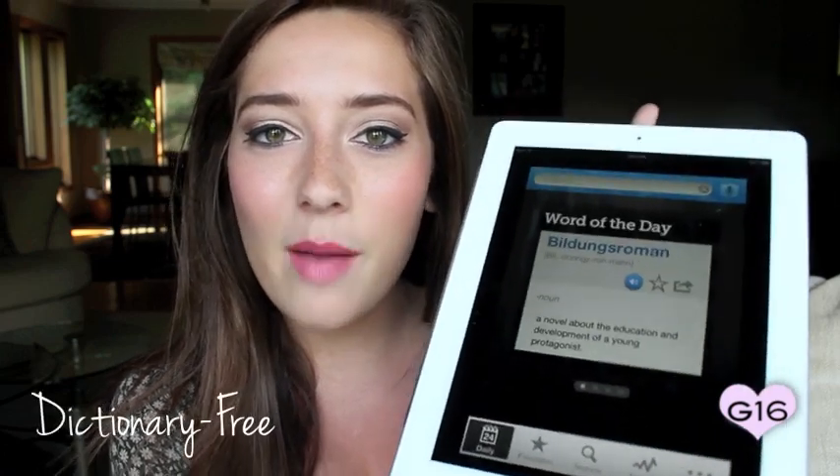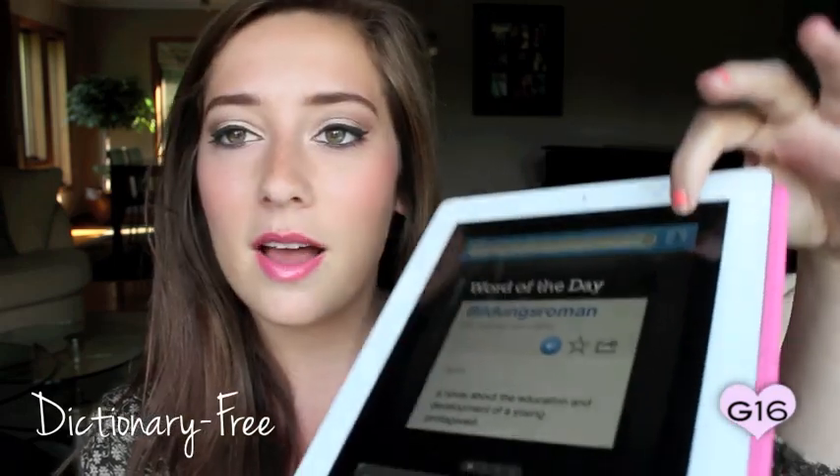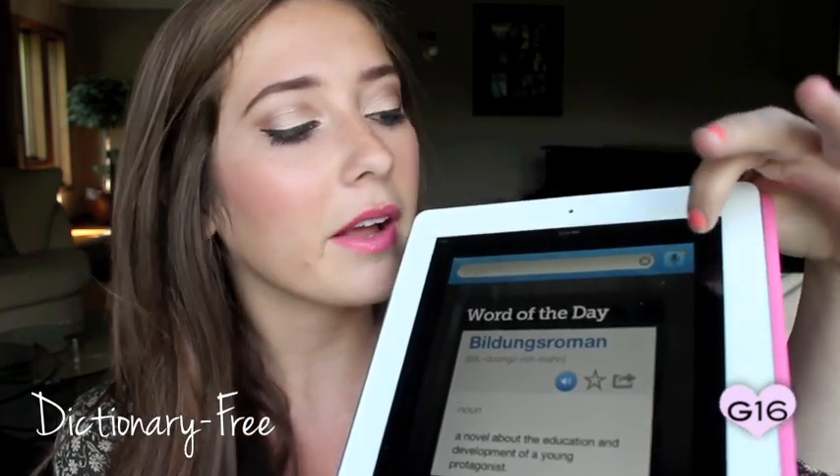I'm going to start with the first app. This is a very generic app, but I still think it's really helpful for anyone who wants to study and do papers. That is the Dictionary app. It's a dictionary — you type in your word and find it. You can also do the thesaurus. The cool thing about this app versus just on your computer is there's a little microphone button. If you just hear a word but never know how to spell it, you can say it and it will pop up with the word it thinks you're saying. I think that's really nice.